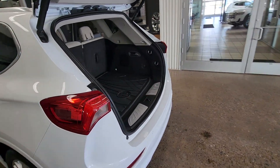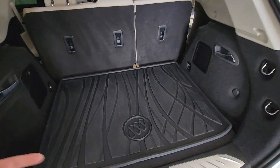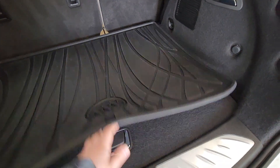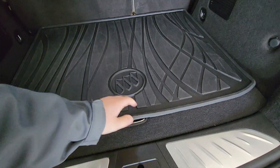Around to the back, we have mats all the way around on the floors and under the seats. Back here where the hatch is, underneath we do have some storage space as well as a spare tire down below.